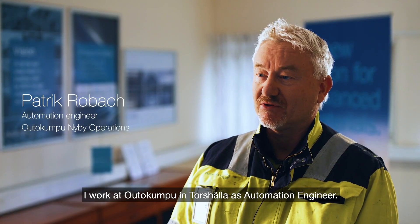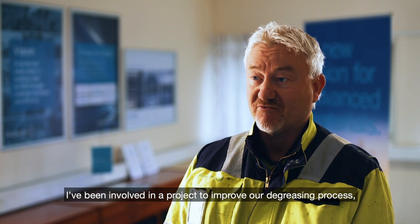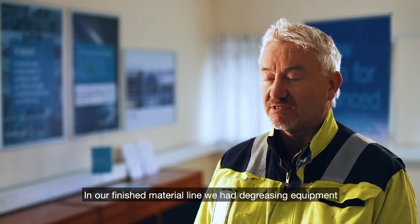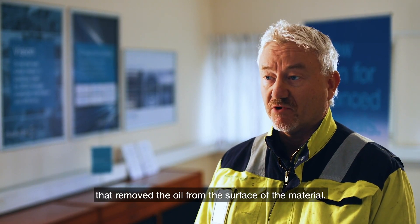I'm Patrik Roback. I work at Outokumpu in Torshara as an automation engineer. I have been part of a project where we improved our degreasing process. We had a problem with our degreasing welder in our finishing furnace line, where we process our materials — we have degreasing equipment that removes the oil from our materials.